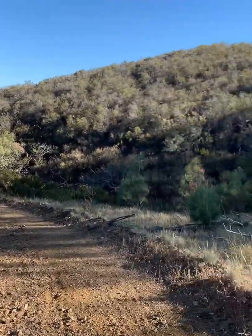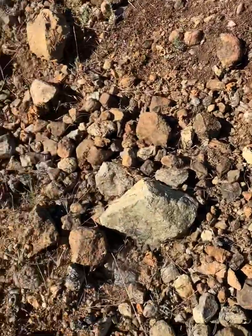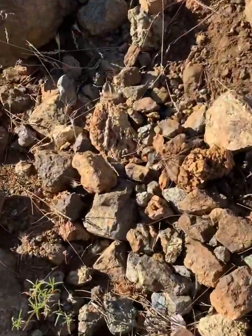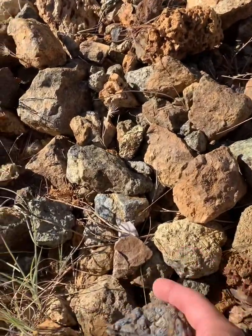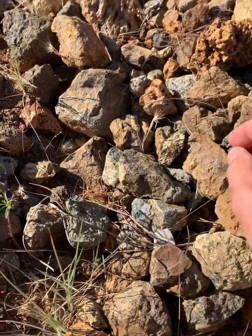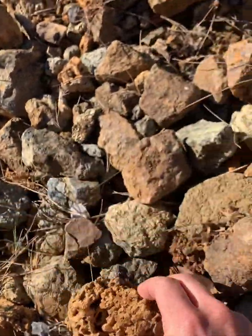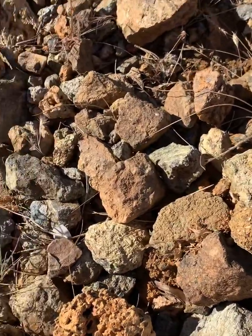You can see the biome just changes with the soil change — a lot of chaparral. The colors out here are kind of amazing. Here's a bluish one, that's kind of cool. Let's go find some pyroxenite.